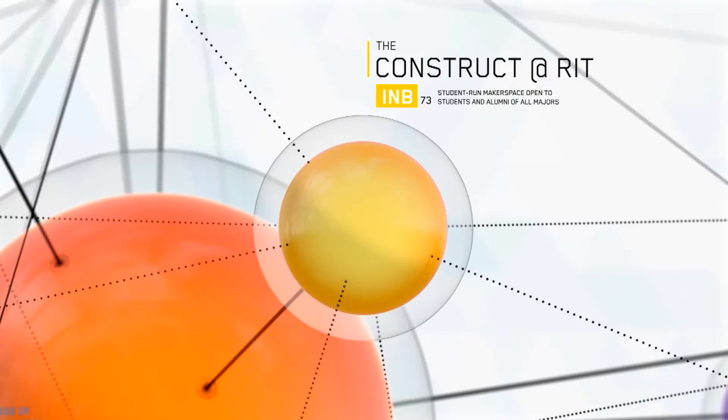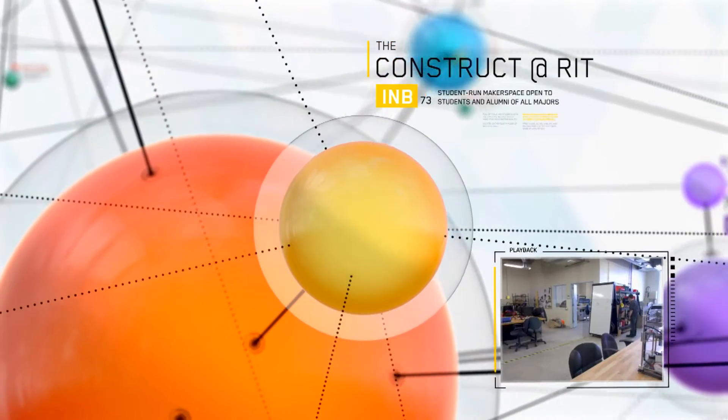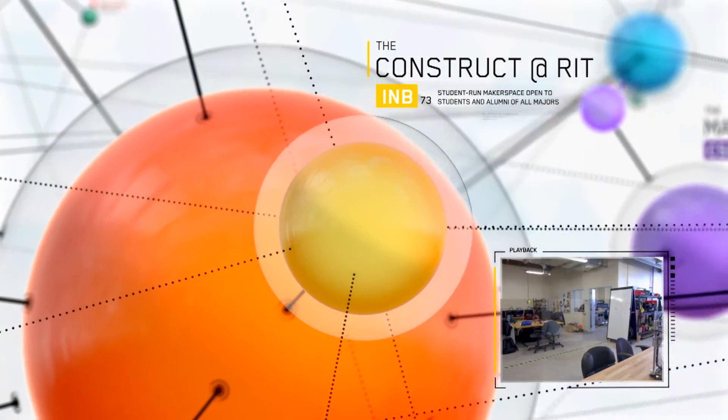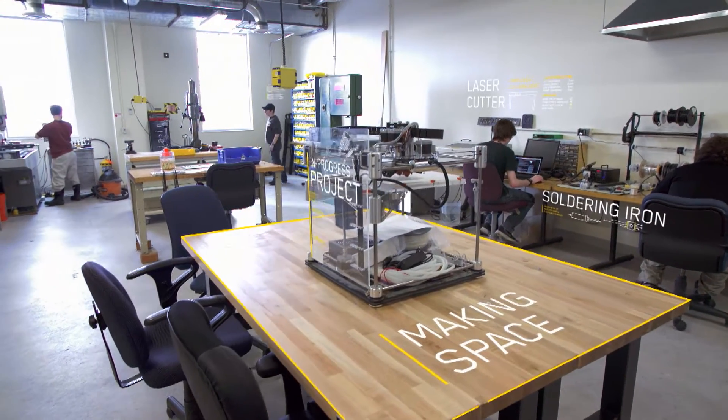One of these resources is the Construct, RIT's maker space, a place where students can go to develop their prototypes. One of the cool things about the Construct is it's open to everyone. We also have access to some of the professional tools that you might not find in your department.